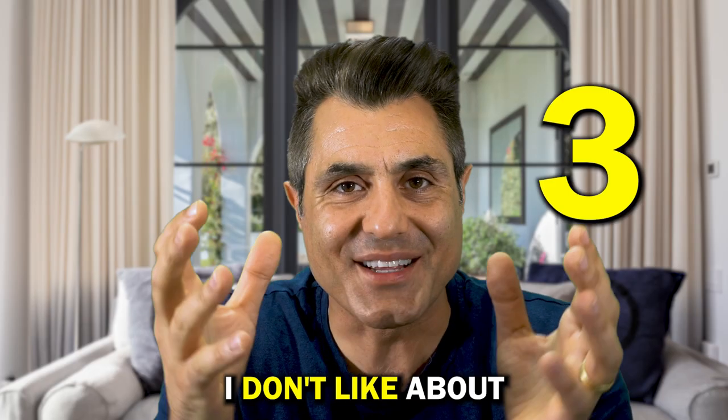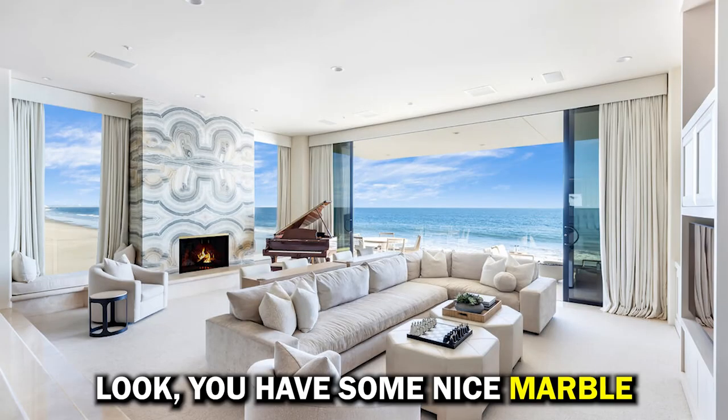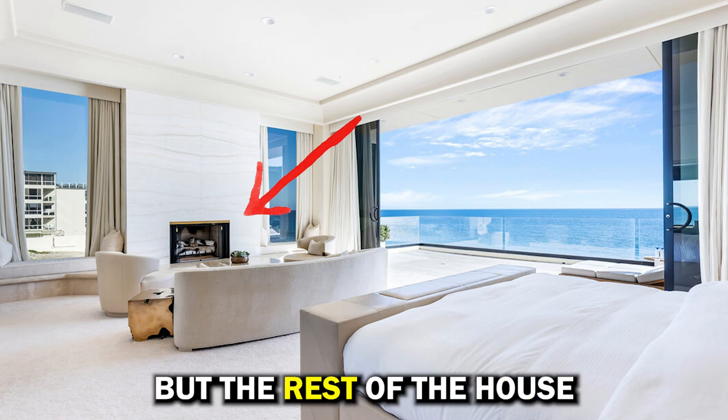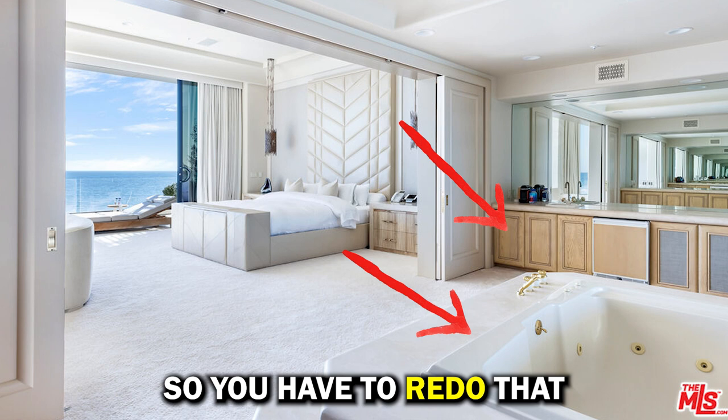Let me tell you three things I don't like about this property. Number three: the finishes. You have some nice marble in the living room and the master bedroom, but the rest of the house has that 1980s look, which I don't really like, so you'd have to redo that.